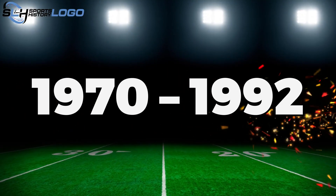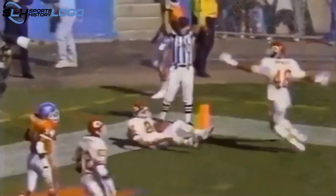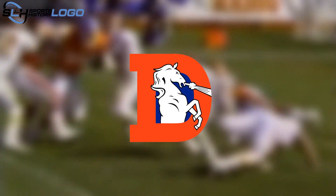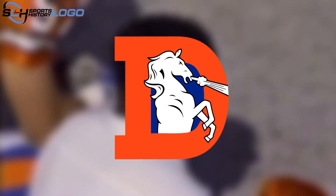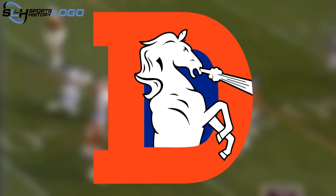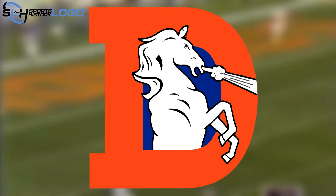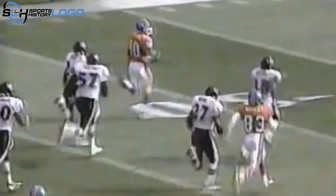1970 to 1992: In 1970, the team adopted a new logo and abandoned the familiar concept of a player on a galloping bronco. The new logo featured a large orange letter D on a blue background with a galloping white bronco in the center exhaling steam. The letter D, standing for Denver, was written in the same font as the B on the player's outfit in the 1960 logo. The horse didn't rise to full height — only the upper part of the body was visible. Artistic elements such as smooth strokes emphasizing muscles, lowered eyebrows, an open mouth, and steam from the nostrils highlighted its strength, power, and aggression. The white horse was outlined in black.